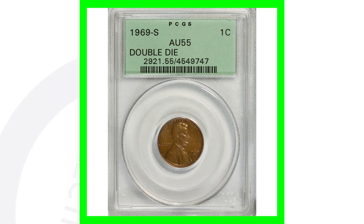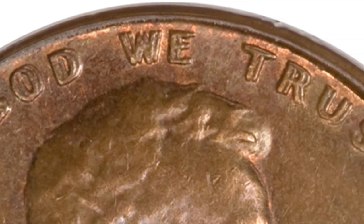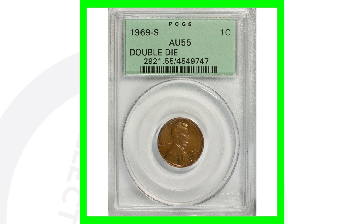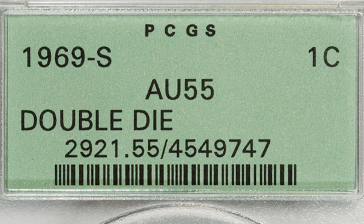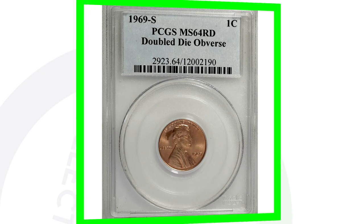This 1969 brown penny here is the double die example. We can see the doubling on the lettering as well as on the date 1969. This penny here sold for over $54,000. Now it also is graded at about uncirculated 55, so if it was graded at a mint state grade, it would sell for a lot more money. The coin rating scale only goes up to 70, so the higher the grade on the coin, typically the more money that the coin is going to sell for.